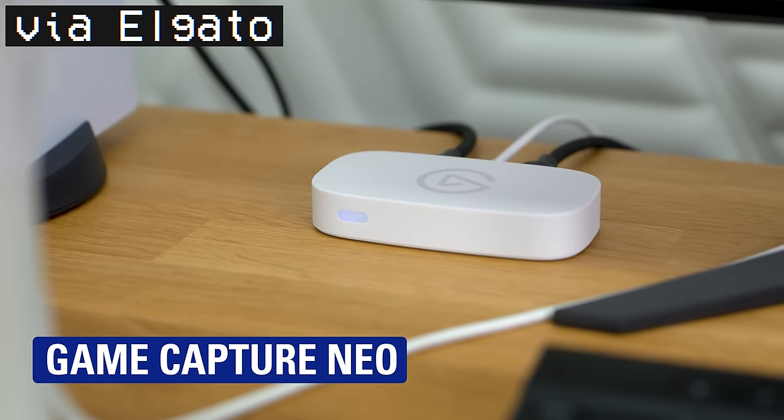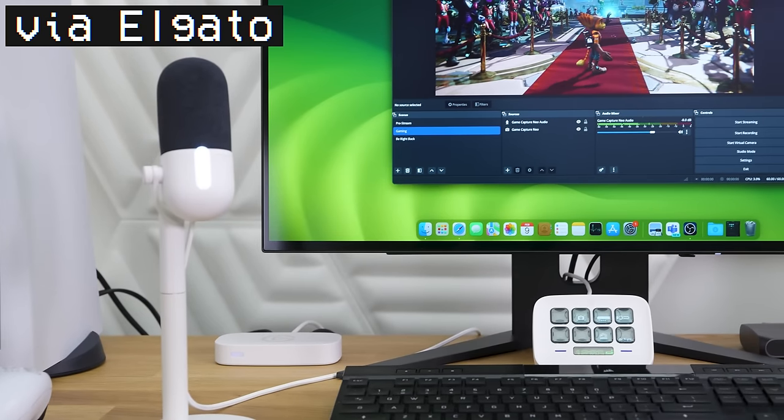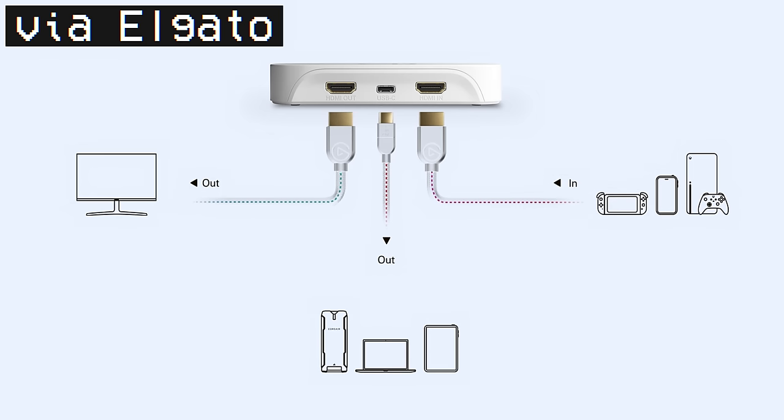There's one more product I didn't receive — the Game Capture Neo — which we'll review separately. It's a last-generation capture card: 4K 60 HDR pass-through, 1080p 60 capture — super basic. It hasn't arrived yet so we'll give it its own video, since we go deep on capture cards.